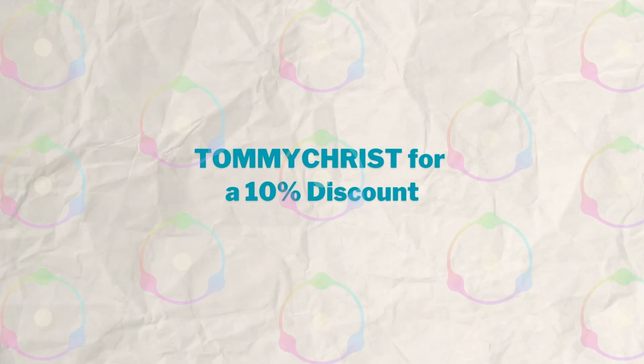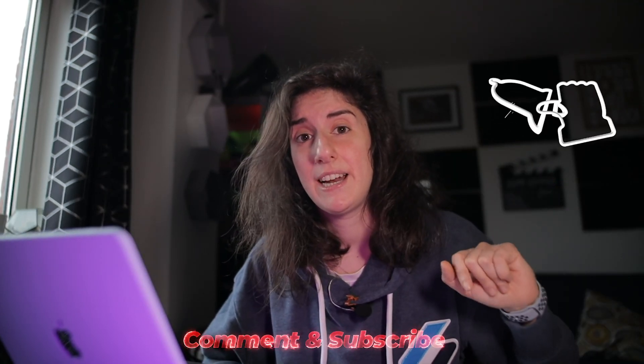That's my affiliate link, and if you want a 10% discount you will only have to click the code. For video and photo editing tips and tutorials, don't forget to subscribe to my channel, like, comment, and share. Thank you for your support, see you in the next one.